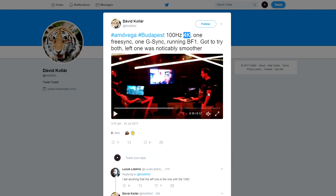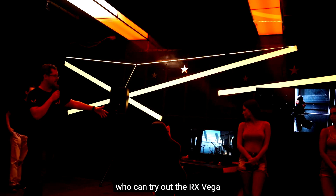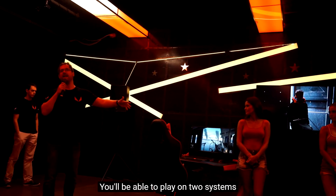The initial assumption was that the left system, the smoother system, was the one with the GTX 1080. However, a Hungarian attendee of the event recorded the start of the presentation and uploaded it to YouTube with English subtitles, and here we can see that the presenter clearly appears to be pointing to the left system when he mentions Vega. So perhaps a little clue here that the left system is in fact the Vega system, with the right system being the GTX 1080.